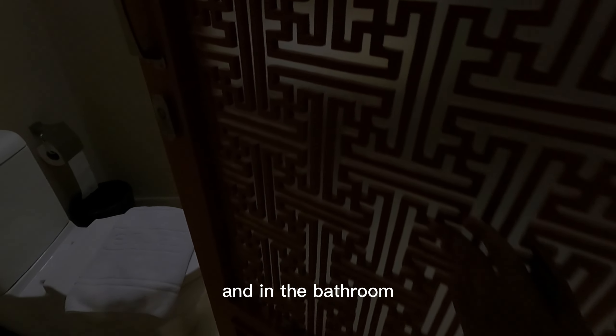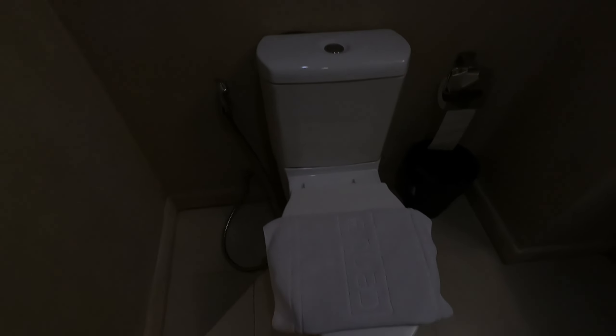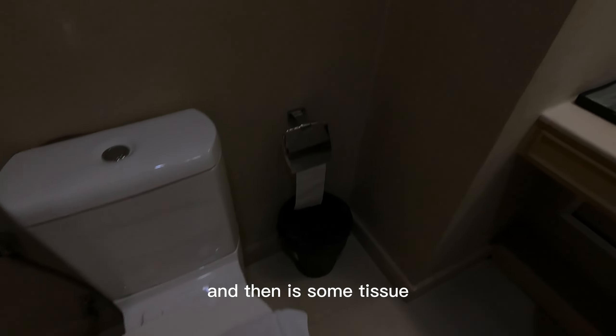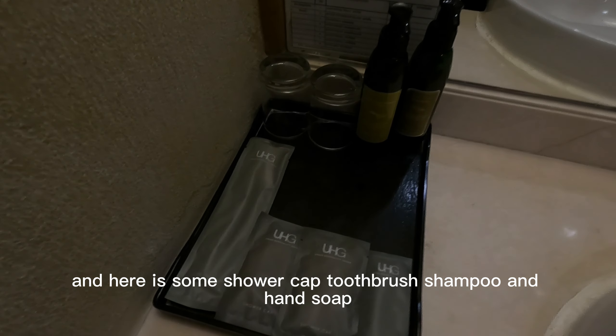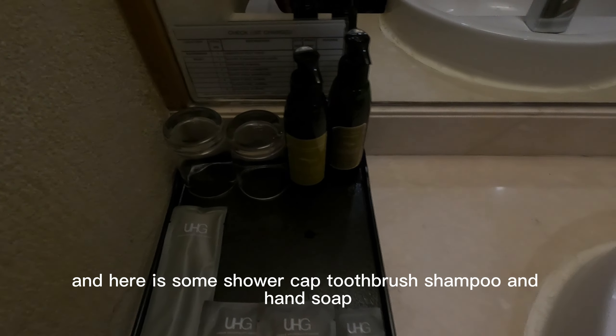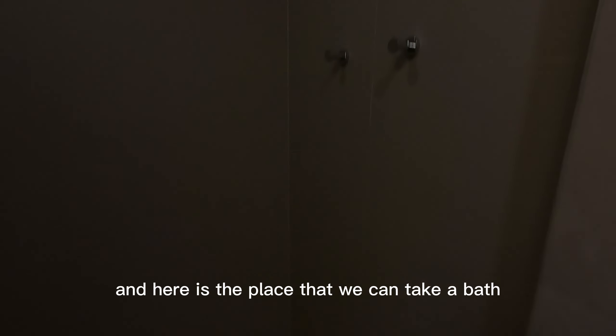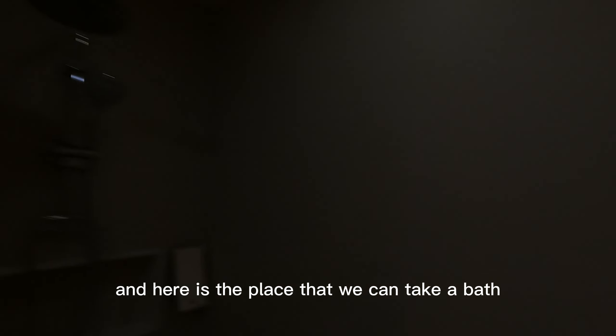And in the bathroom, you will see a toilet first. And then it's some tissue and some towel. And here is some shower cap, toothbrush, shampoo, and hand soap. And this is the sink. And here is the place that we can take a bath.